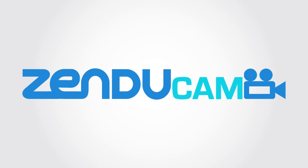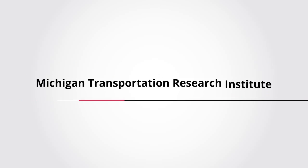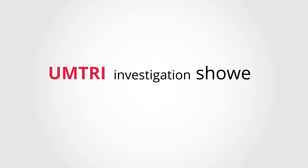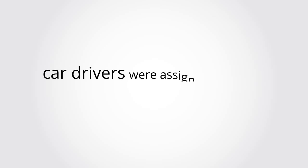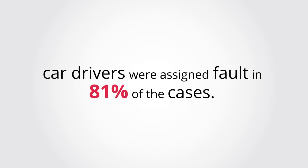Consider the information offered through the following studies. An investigation undertaken by the UMTRI showed that in commercial truck-related crashes, car drivers were assigned fault in 81% of the cases.